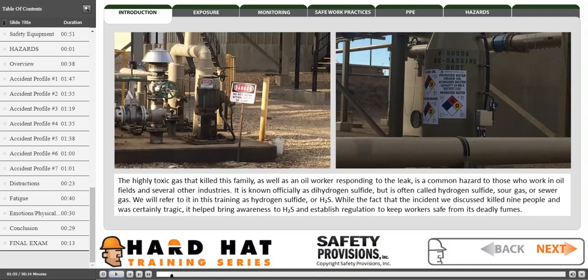The highly toxic gas that killed this family, as well as a worker responding to the leak, is a common hazard to those who work in oil fields and several other industries. It is known officially as dihydrogen sulfide, but is often called hydrogen sulfide, sour gas, or sewer gas. We will refer to it in this training as hydrogen sulfide, or H2S.